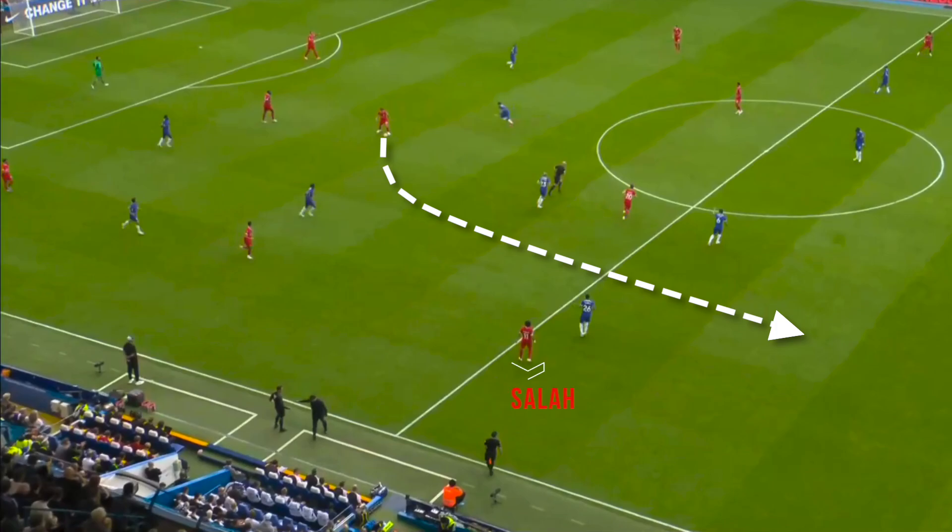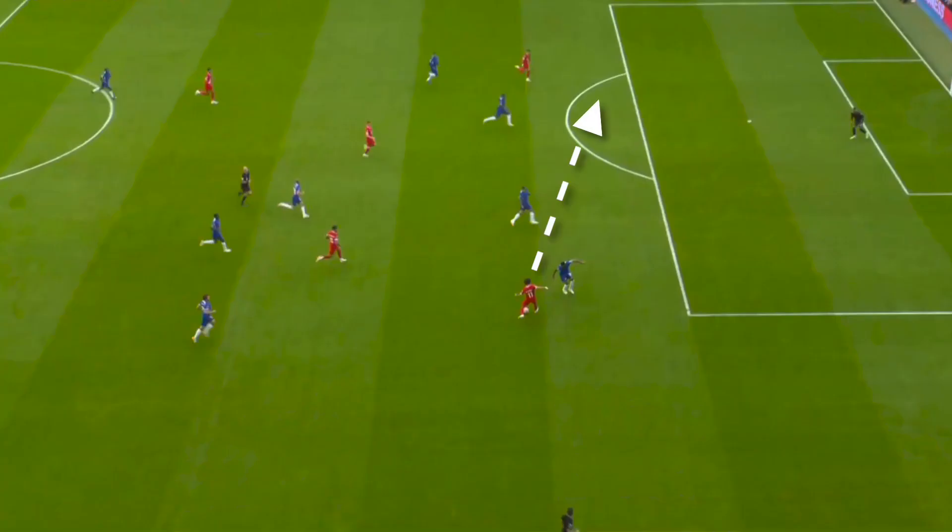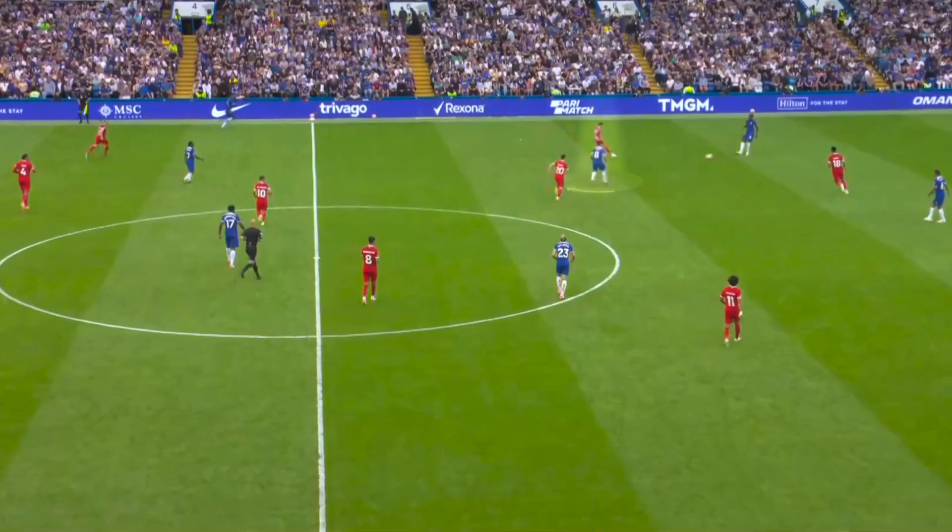Klopp's men used this to score the first goal — a sensational long pass from McAllister to Salah, taking advantage of Chelsea's weakness. From the other wing, Luis Díaz runs into the box to finish, with Reece James not getting back in time to defend him.